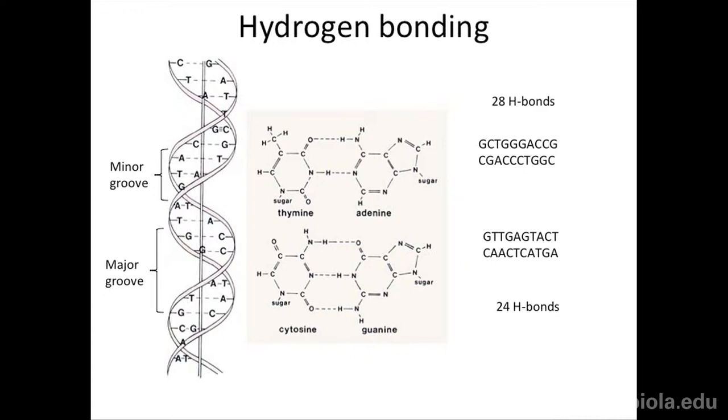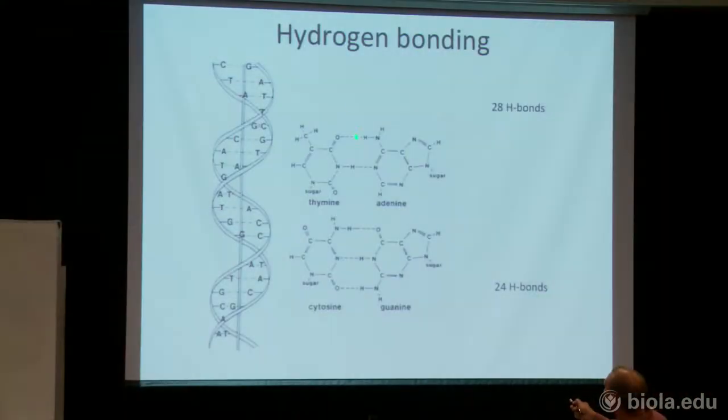Now let's talk about hydrogen bonding. This is just partially positive hydrogens interacting with partially negative oxygens or nitrogens. Nitrogens and oxygens are electron hogs — they hold electrons closer to them, so they have partial negative charges. Poor hydrogen can't hold onto his electrons, so he's electron deficient and has a partial positive charge. It's those partial positive and negative charges that form the hydrogen bond. Here's a partially positive hydrogen, and the dotted line is my hydrogen bond interacting with a partially negative oxygen. A's and T's stick together through two hydrogen bonds; C's and G's hold together by three.